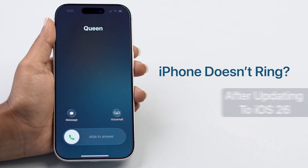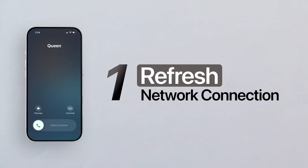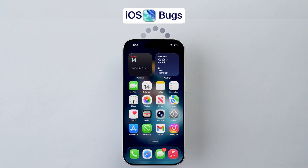Is your iPhone refusing to ring after the iOS 26 update? Let's fix it in minutes. First, refresh the network connection. Sometimes iOS 26 bugs can cause your phone to lose proper network routing.